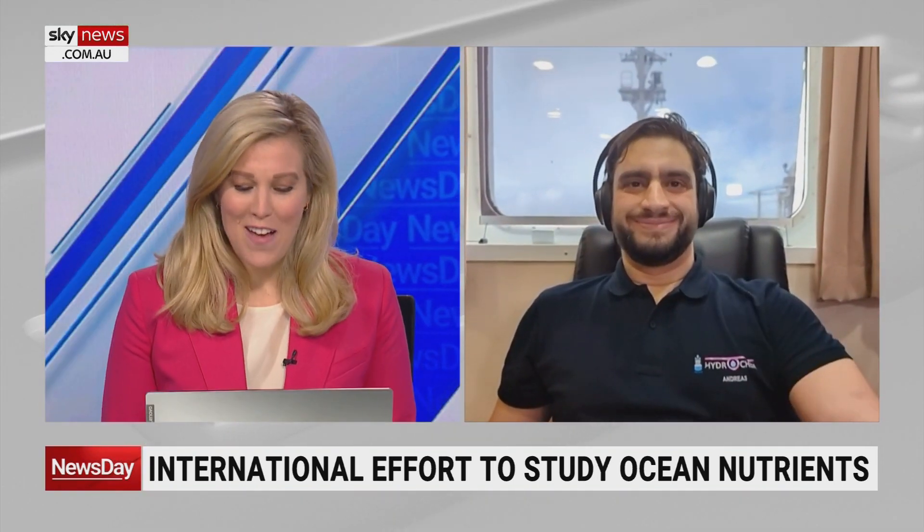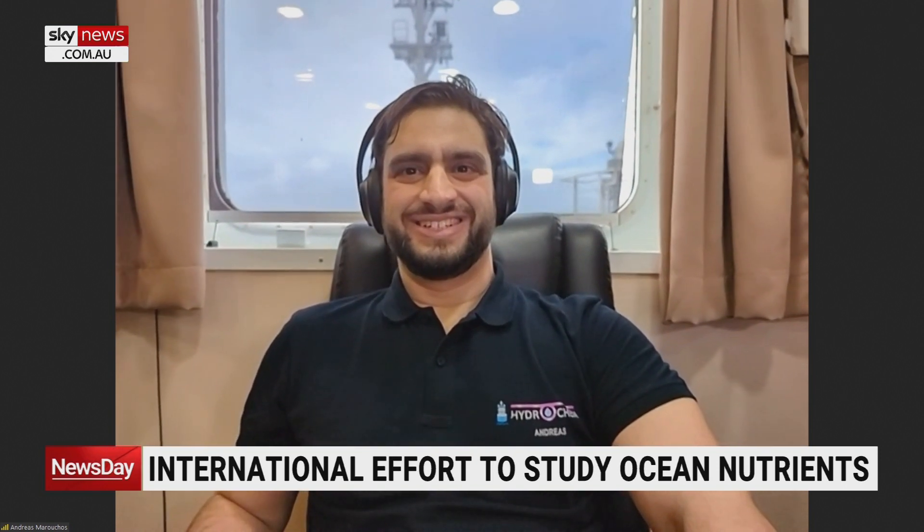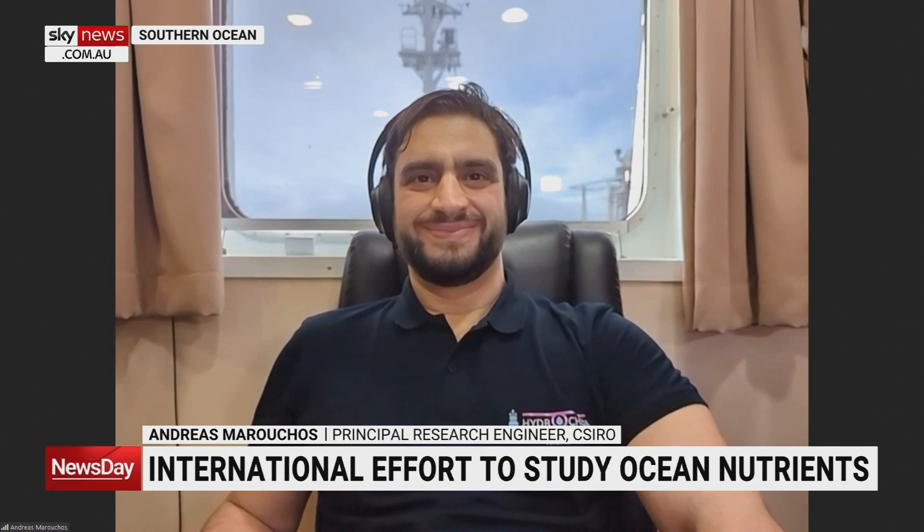Andrea Esmerich, it's fascinating to speak to you. Best of luck for the journey — we really hope the mission goes as well as you're hoping, and that you can collect all the samples you need. We really appreciate you making the time. We hope we haven't made our viewers too sick with that gentle rocking we can see going on in the background of your shot. We hope the weather is kind to you. Thanks for joining us. Absolutely, thanks very much.